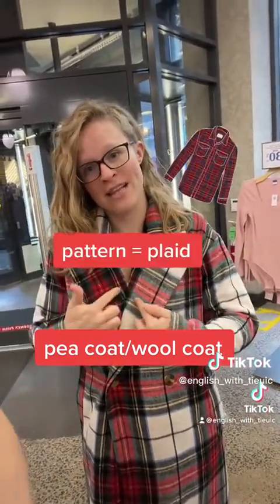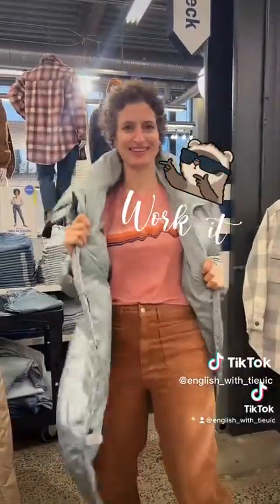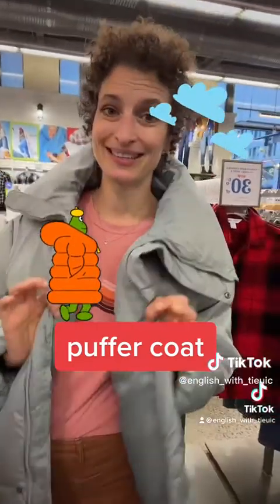This is called plaid — it has all those lines that are close together. So Katie, what do we call this? This we learned is called a puffer. We weren't sure if it was also a parka, but technically it's a puffer. It's very warm.